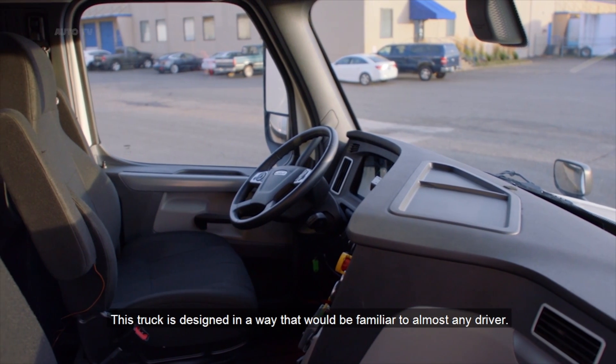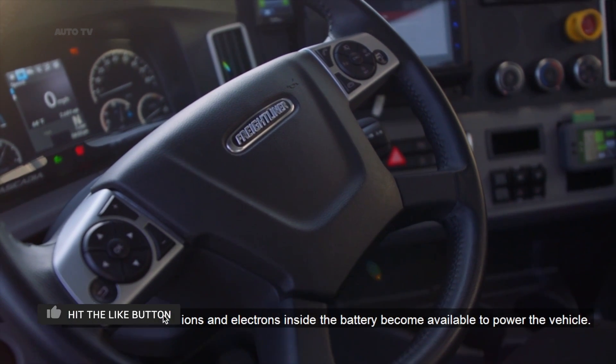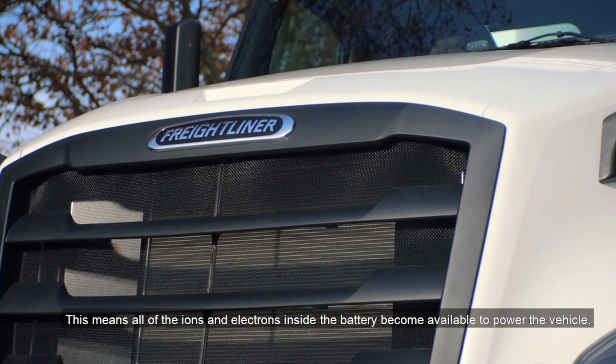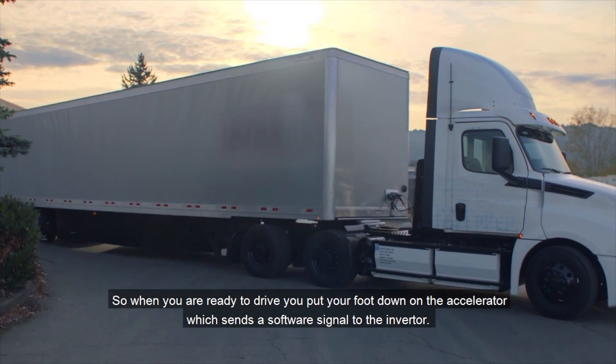This truck is designed in a way that would be familiar to almost any driver. Turning a key all the way on powers the high voltage system. This means all of the ions and electrons inside the battery become available to power the vehicle. So when you're ready to drive, you put your foot down on the accelerator, which sends a software signal to the inverter.